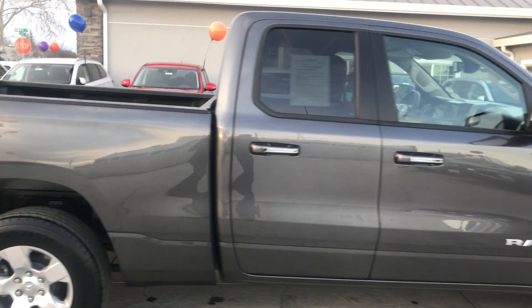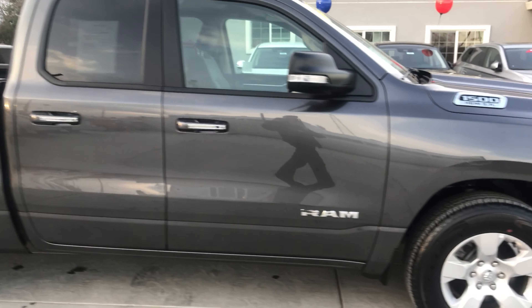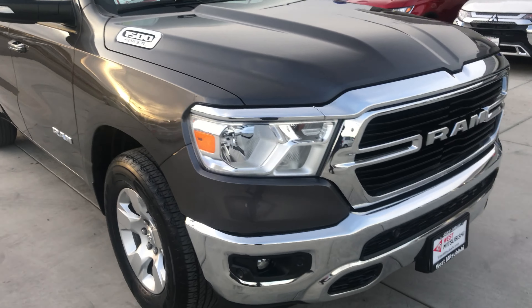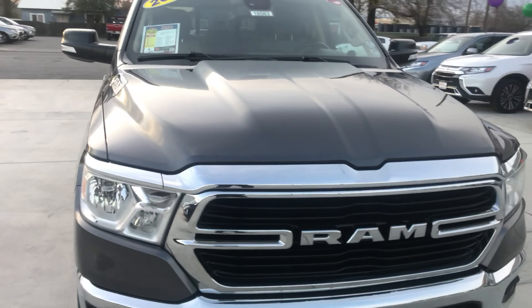See this vehicle and many more at www.westmitsubishi.com or give us a call at 530-865-3508.